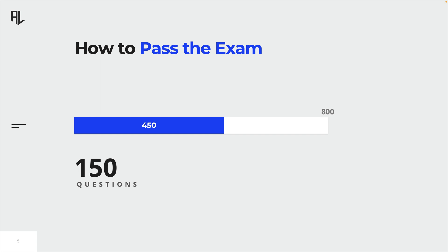The exam is computerized, meaning right after you have submitted your final answer and marked the test as completed, you will be provided with a pass or fail status. The scores for each job practice domain are scaled, meaning not all questions count the same. In other words, you can't assume the number of questions you are required to answer correctly. Scores range from 200 to 800, and in order to pass the exam, you need to achieve a score of at least 450.